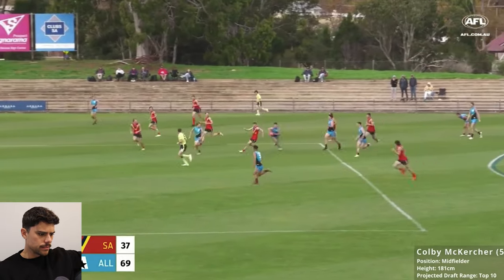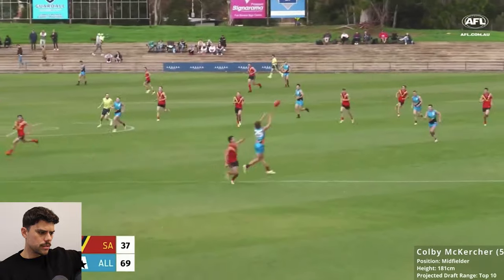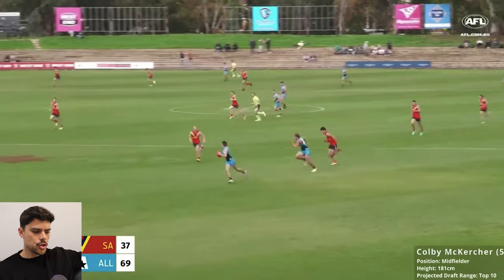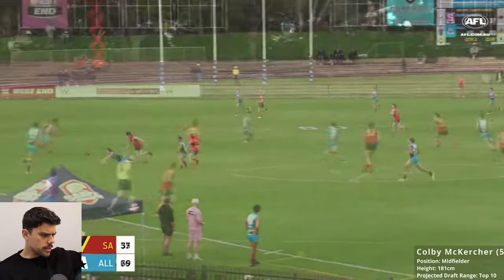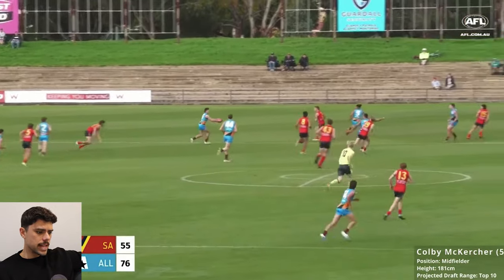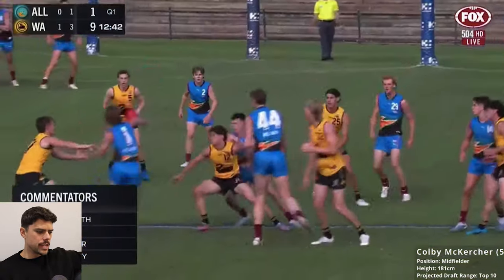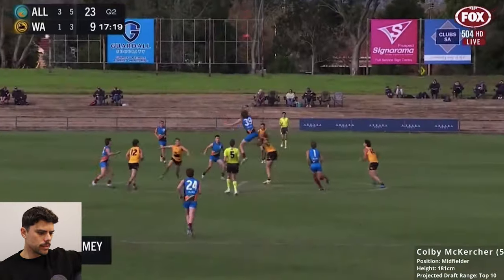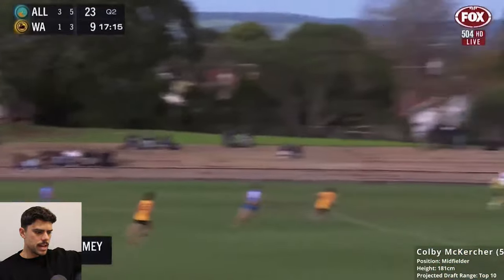He runs backwards, creates a switch — again, that is a really accurate kick. Runs to receive — this is how he accumulates a lot of possession, because he just runs to receive as much as anything. And that was another good kick. Evasive again — you can see the difference in class now he's playing against kids his own age. You can see him really burn off players. Nice little sidestep, little dummy — he's not afraid to use that.